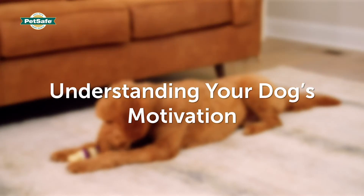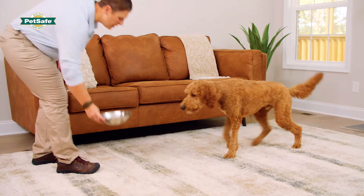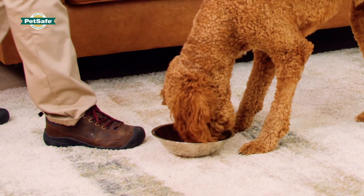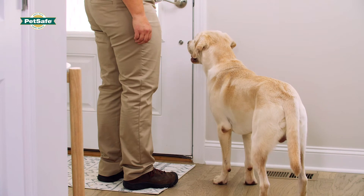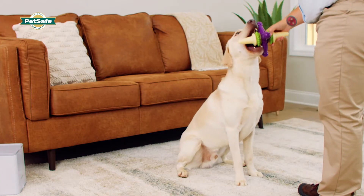Each dog is unique and different dogs may be motivated by different types of rewards. Many dogs are food motivated, meaning their behavior in the presence of food is driven by a desire to get that food. Other dogs may be more motivated by other rewards, such as attention from people, the opportunity to interact with other dogs, or access to toys.